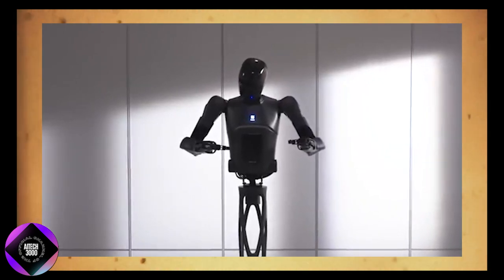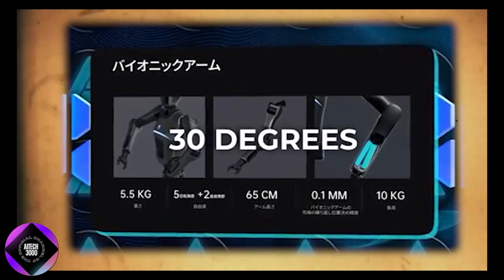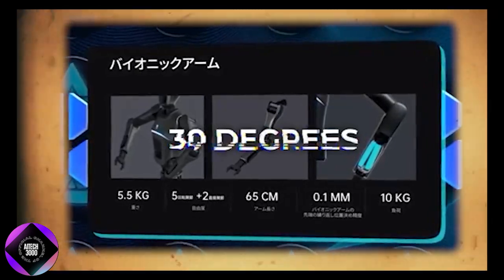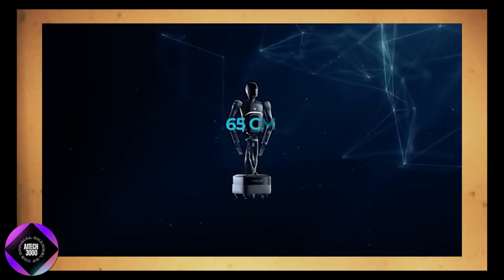One of the standout features of the Pudu D7 is its arms, which offer 30 degrees of freedom, giving it significant flexibility. This flexibility is key for performing a wide variety of tasks.